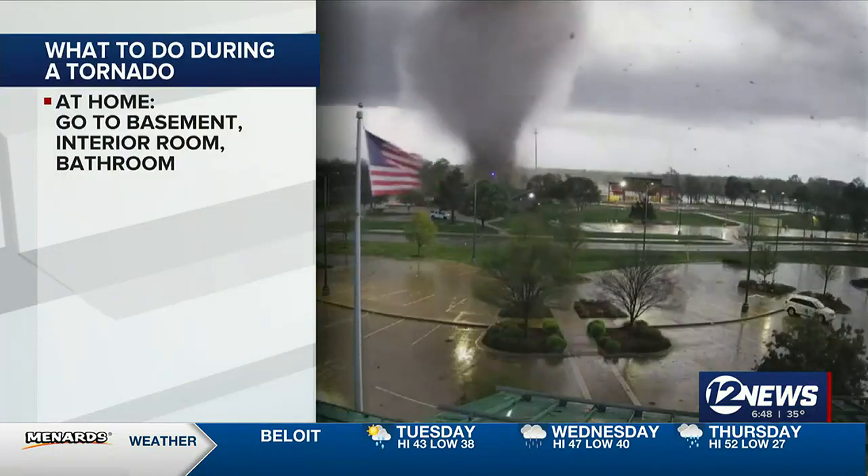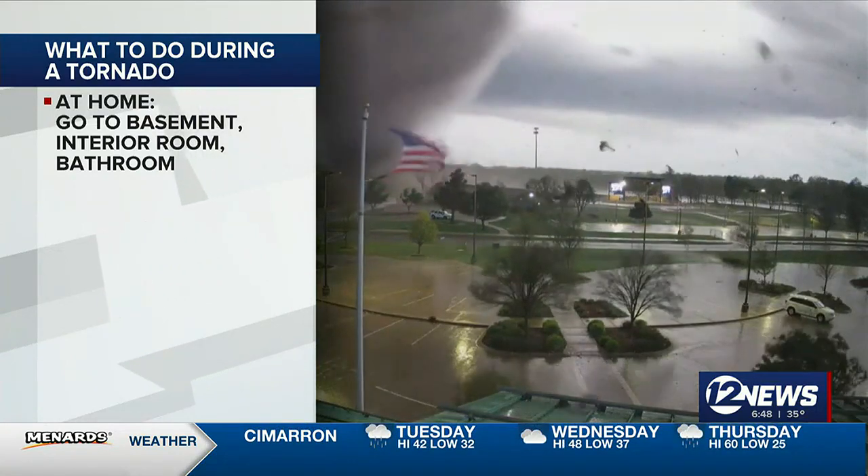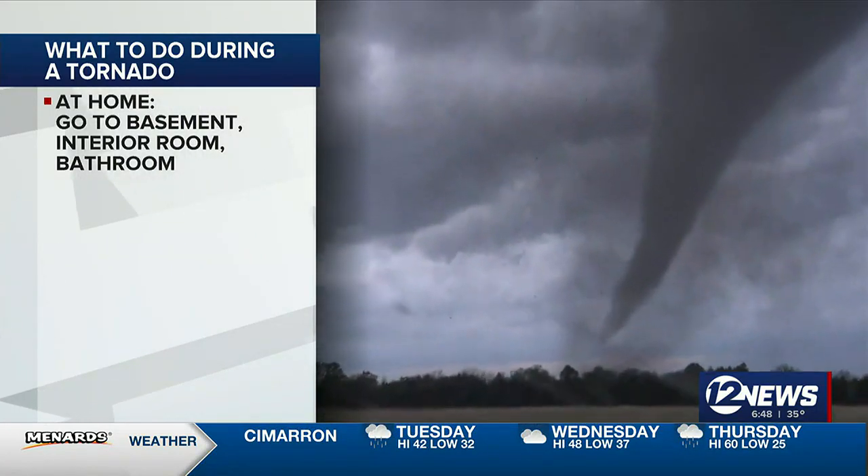Heading into severe weather season, we want to make sure that your family is prepared for a tornado if it threatens your safety. Meteorologist Adrian Campa joins us from the Storm Team 12 Weather Center to explain the best practices for tornado safety. We are quickly approaching severe weather season, so it's important to identify the safest place to go inside your home during a tornado before severe weather strikes. When you're at home, if you have a basement, obviously get down to the basement. If you don't, go to an interior room or bathroom and be sure to avoid windows.